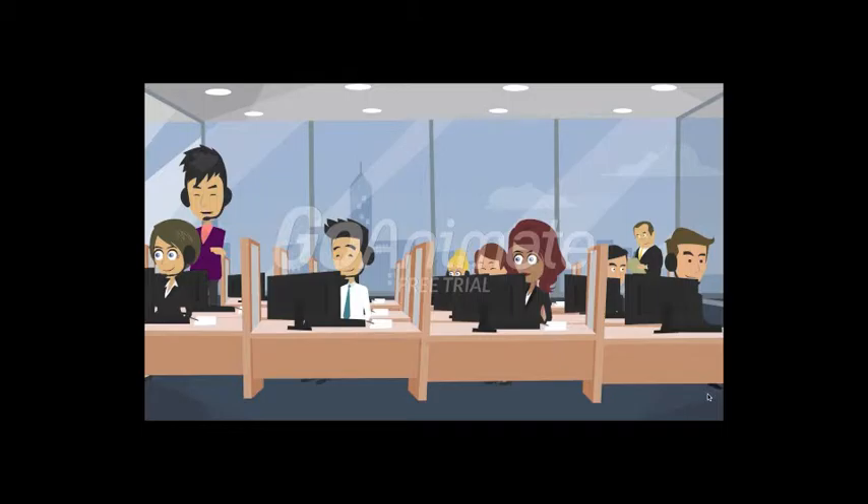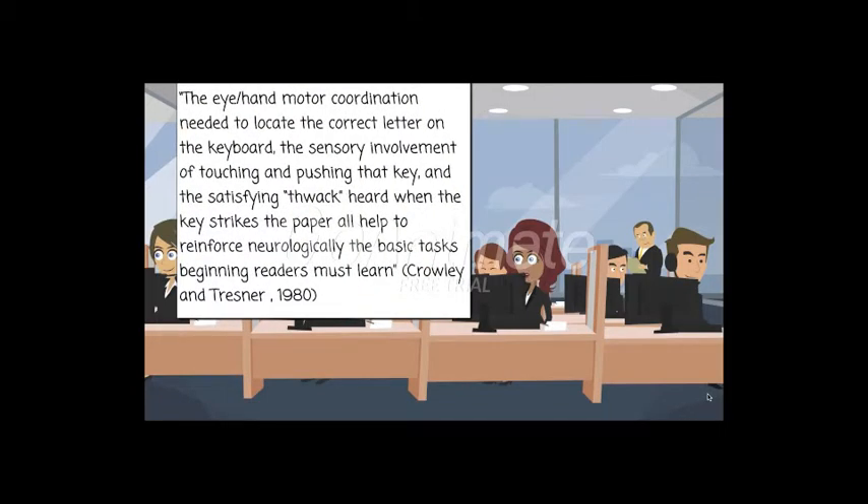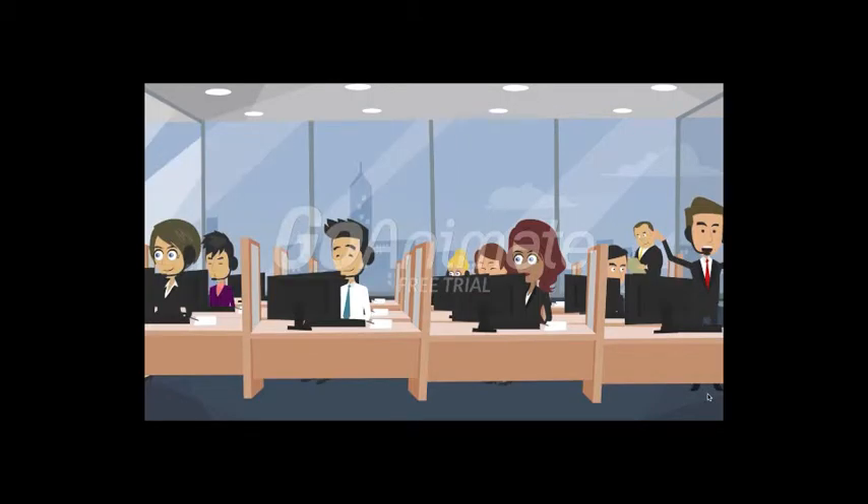The typewriter was used at Ohio State University for adult reading lessons. It helped students who were reading too fast to slow down and study each word closely. The eye-hand motor coordination needed to locate the correct letter on the keyboard, the sensory involvement of touching and pushing that key, and the satisfying thwack heard when the key strikes the paper help to reinforce neurologically the basic tasks beginning readers must learn. Some of the skills that the typewriter helps improve are discriminating between capital and small letters, spacing between and within words, and improvement in both spelling and form. Crowley and Trenner explain that the novelty of the typewriter motivated students — in other words, students wanted to learn with the typewriter because it was new.